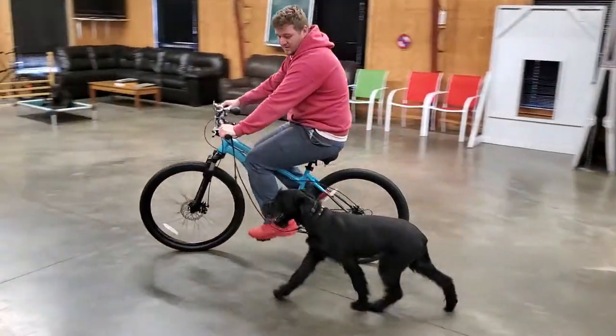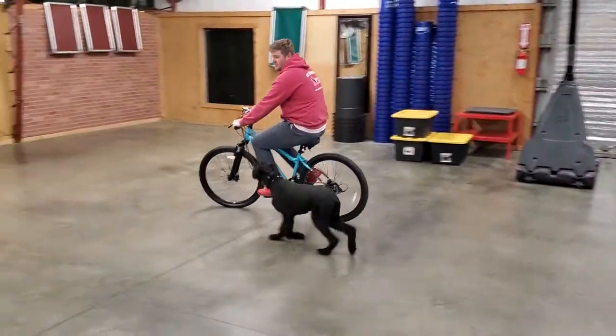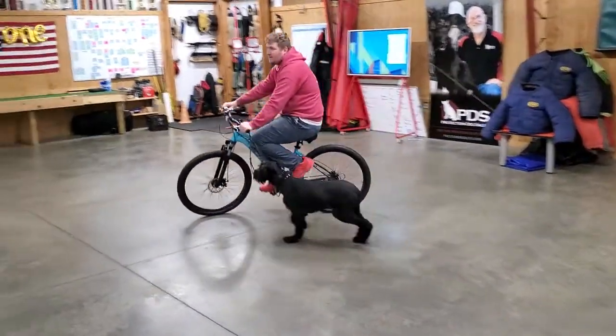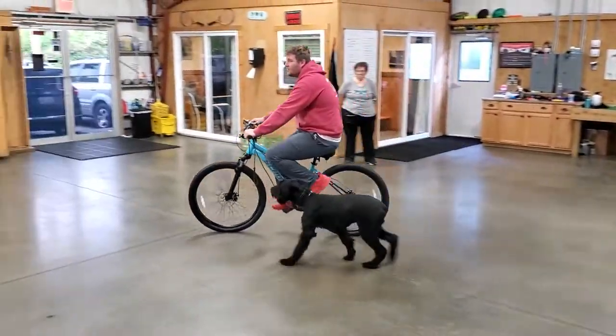You can see he's still paying attention to Nick. He's looking up at him, he's checking in — he's going, what does this guy want me to do riding next to this big bike? So he's paying attention, he's checking in, and that's what we want to see: willingness to please, willingness to work, and figure out what it is that he's expected to do.